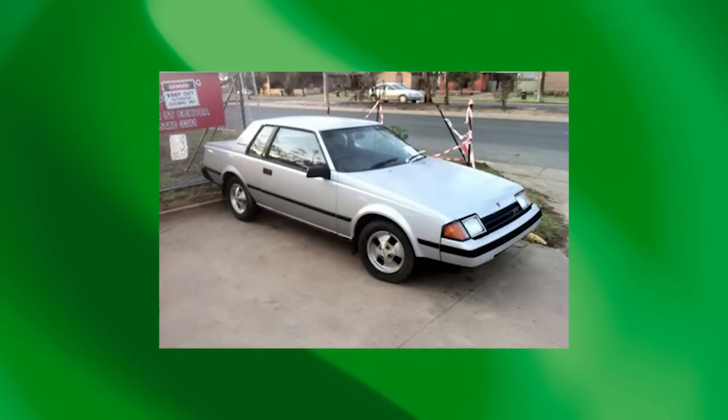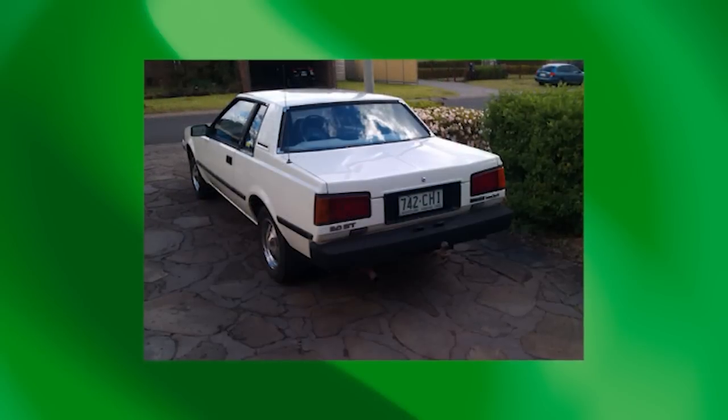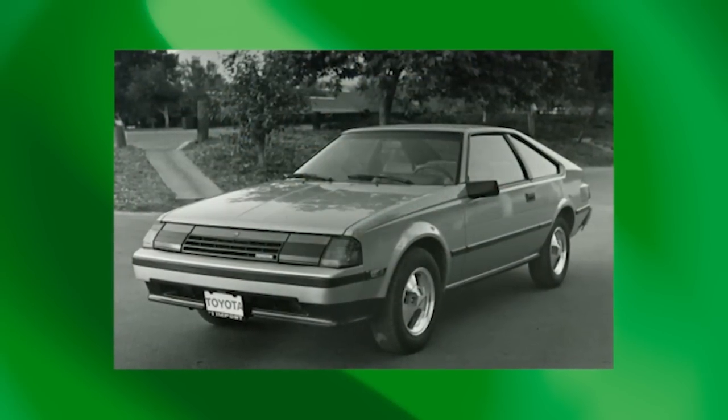As the Celica grew in size with a weight gain of at least 100 kilograms with each body change, it became a victim of middle-age spread — little more than a Corona with a fancy coupe body. The extra weight, gruffness, and performance of the final rear-drive Celica with its 2.4-litre version of the old emissions engine highlighted how much the rest had slipped. Before the Celica badge was totally discredited, a new front-drive model took its place in 1985, marking the end of an exciting rear-drive sports tradition, curtailed in Australia for fear of prohibitive insurance industry premiums.